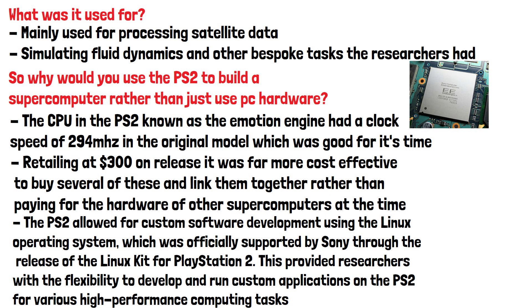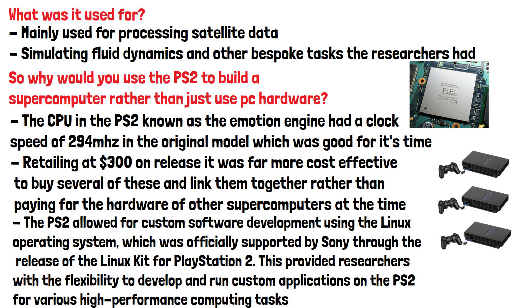A final reason the PS2 was used was scalability. It was very easy for researchers to add another few consoles to the system if they needed some extra resource and power.